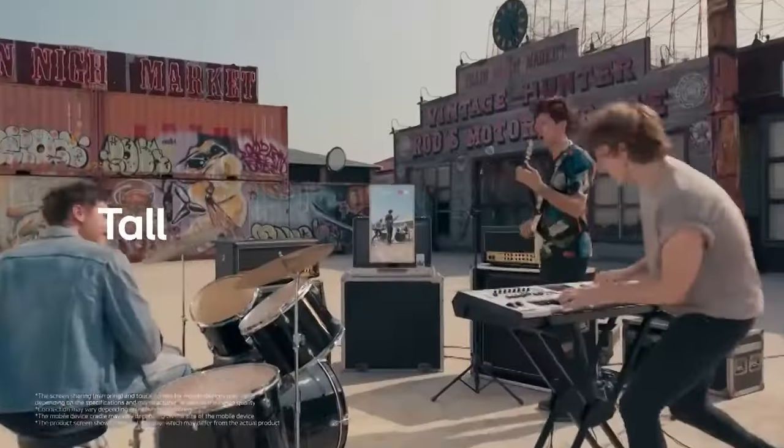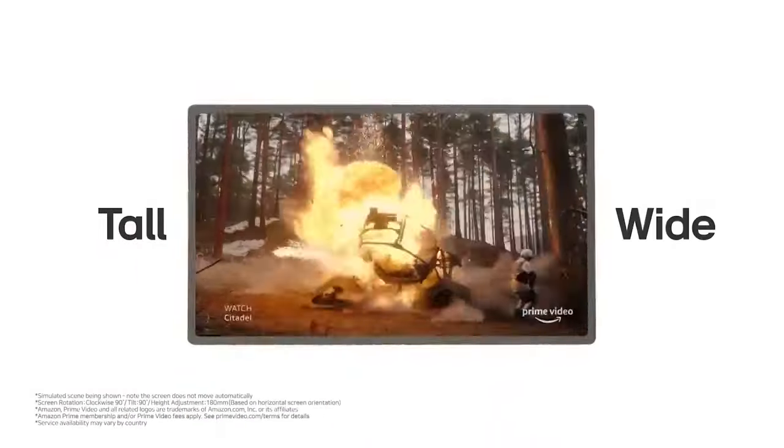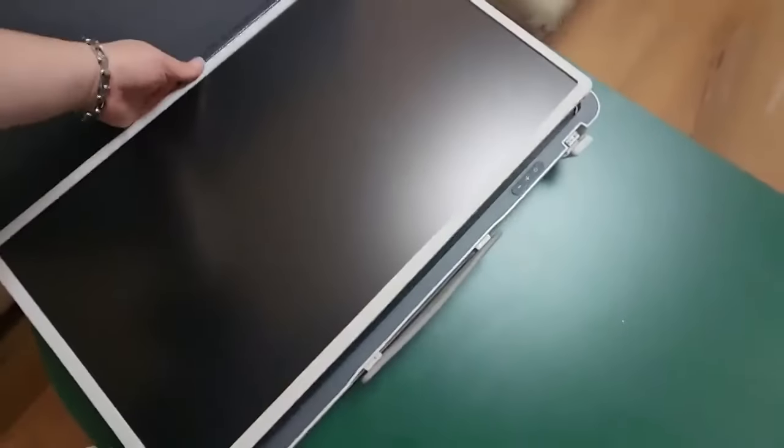A built-in battery powers the entire system and offers 3 hours of use when fully charged. The cost of Stand By Me Go is about $680.